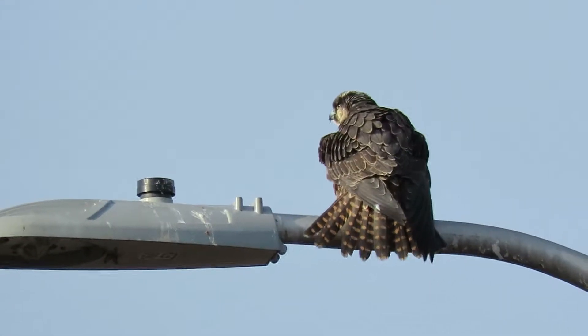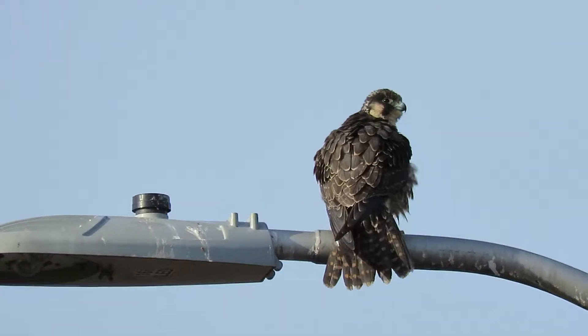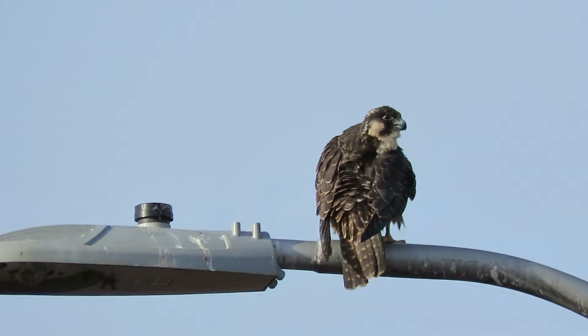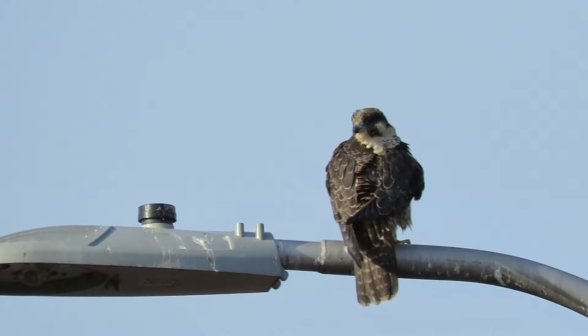He's going to fan his tail out and preen up — a peregrine falcon. Good-looking bird, getting his backside all dried off now. Let's see if we can get him from the front side.